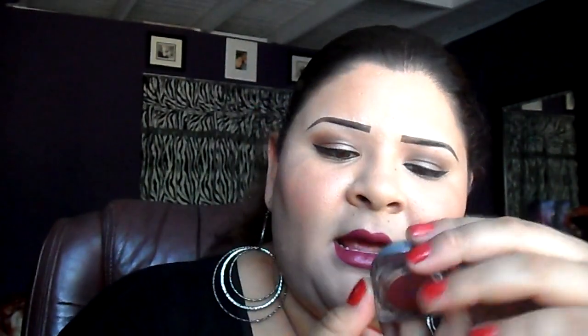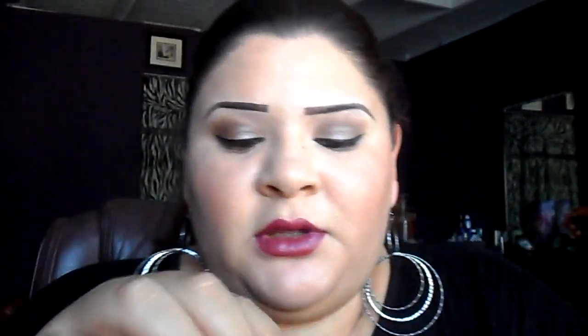I also got the Infallible Eyeshadow by L'Oreal — looks like this. I got the color Glistening Garnet. Here's the color — you can see it's a really pretty pomegranate cranberry color.